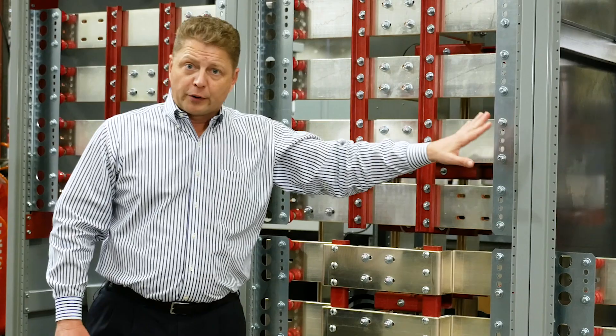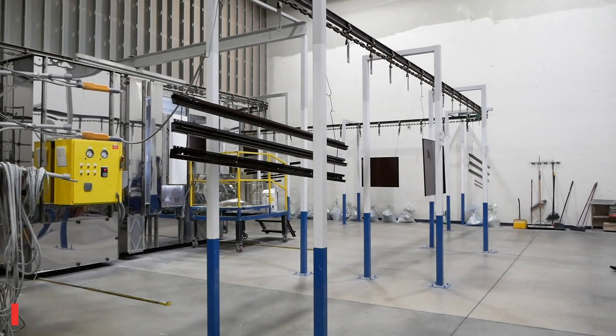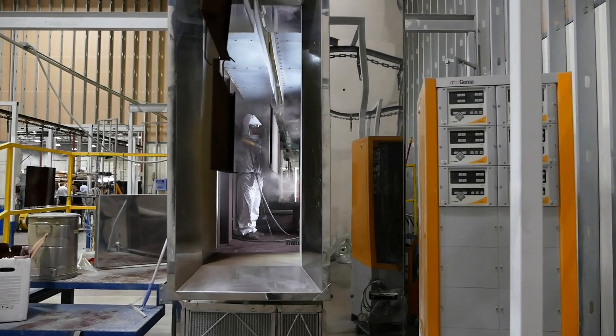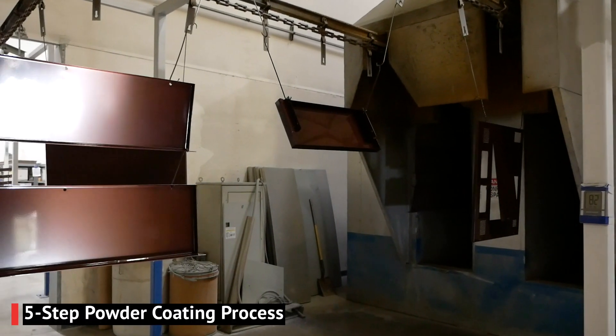Very good quality, very good equipment built to last for the long term. And right behind that is our in-house powder coat paint line. It's a 3000-hour salt spray test. It takes about two hours to get through the whole process and we have the ability to paint as many colors as you want. As part of that process, it's a five-step pre-treat. We have two baking ovens and two powder booths.